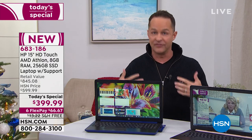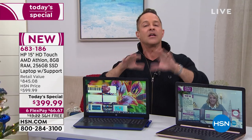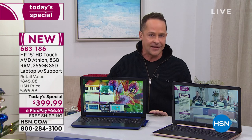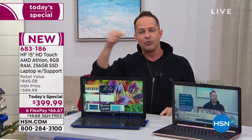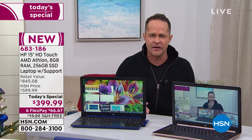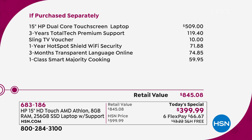During my last show, Elaine called and said she bought last year's computer. This is the third year in a row we've done this kind of computer blowout. She said last year's was less expensive at HSN — and she works for HP. She's worked for HP for 42 years, and the reason she bought from HSN was that it was less expensive here than using her own employee pricing at HP. How crazy is that? Our value is out of this world.